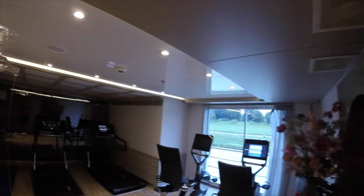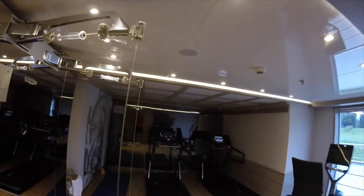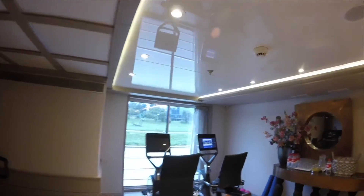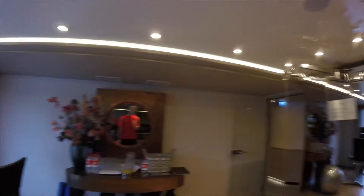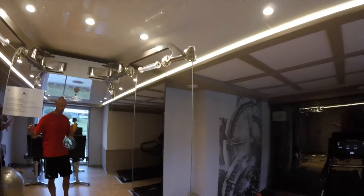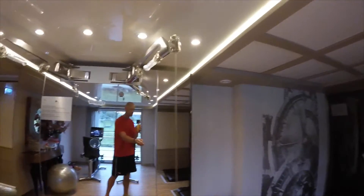This is the fitness center on Ama Sonata, down at the back of Deck 3. It's a pretty simple setup: two treadmills, two exercise bikes, and a resistance training apparatus — a cable system. That's it. I'm going to get in my workout and then go ahead to breakfast.